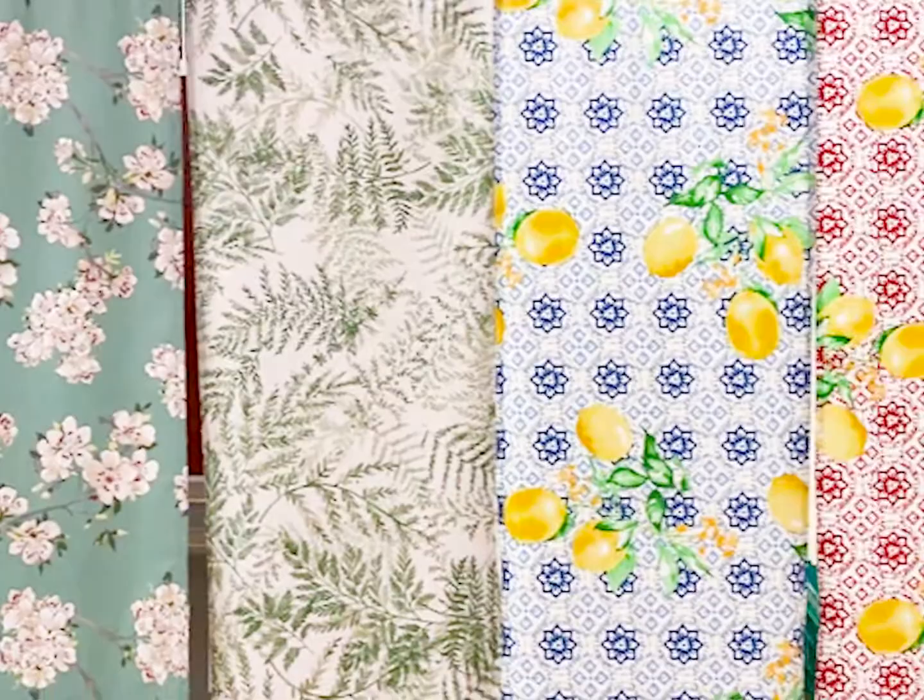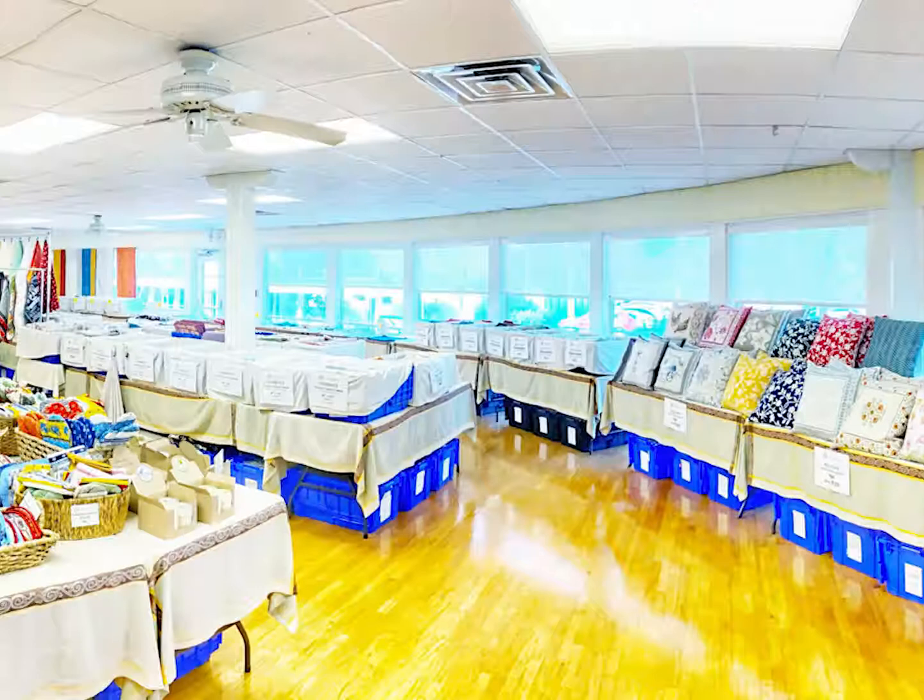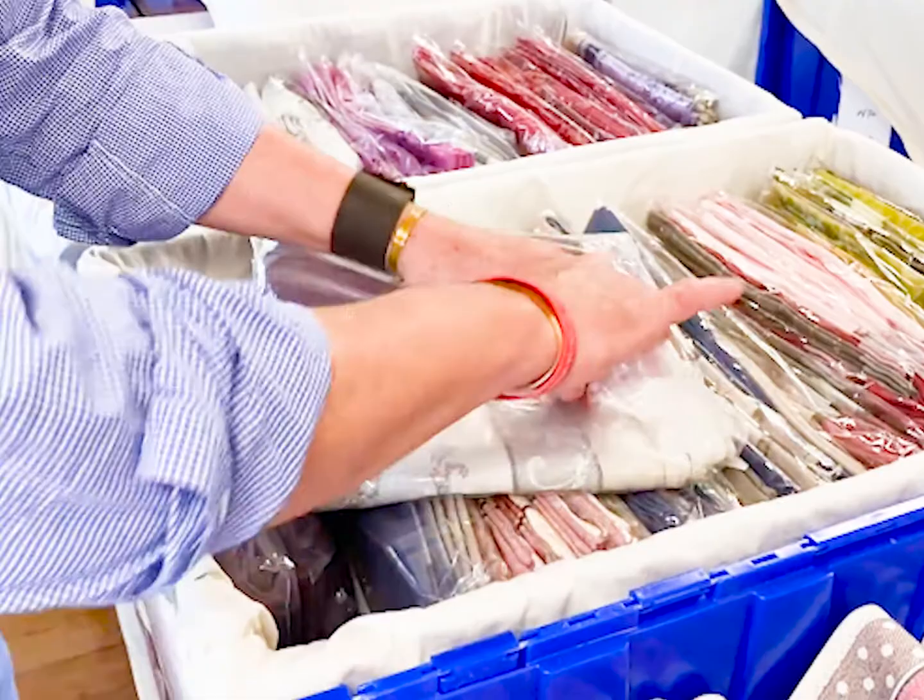We now carry cloths in acrylic-coated, which is an easy wipe-off, cotton-poly blends that are wash-and-dry, no iron, and 100% woven cottons that also launder beautifully. We have placemats and napkins and rounds and runners.